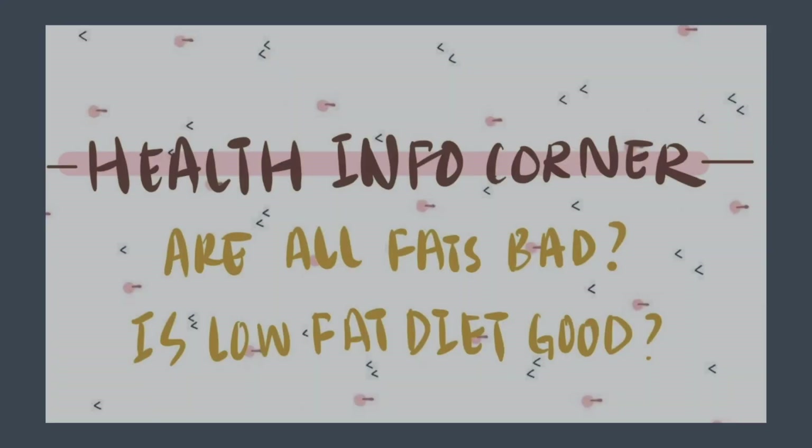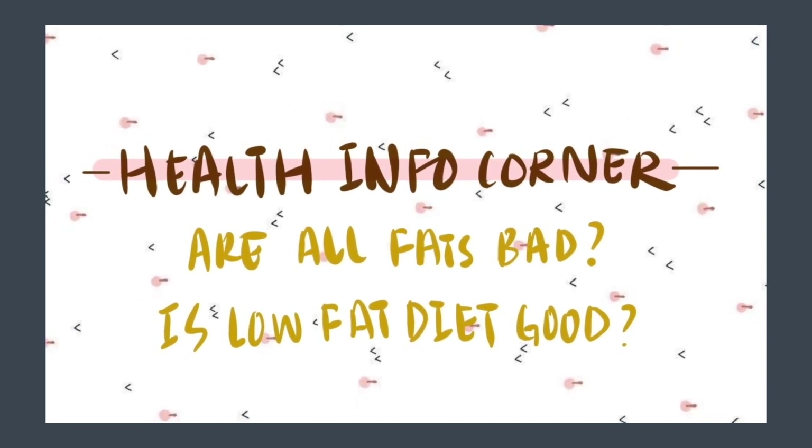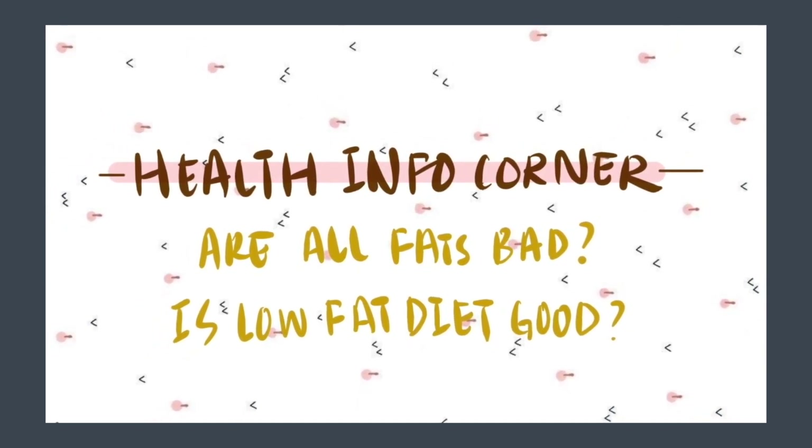It tastes healthy. Welcome to my health info corner. Before we proceed, let's talk about whether all fats are bad and whether a low-fat diet is good for health.